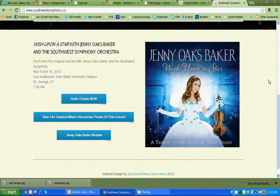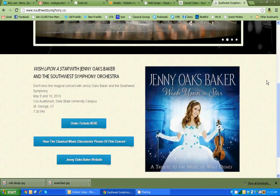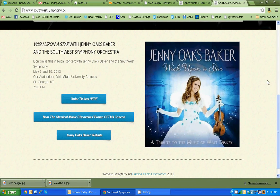The interface, which is very important, is nice and clean. The front page right here will change depending on your needs — it can have many things on it like a message from the president, the orchestra, or CEO, or whatever you want. As you can see, they have a concert coming up, so the home landing page is selling tickets to the Ginny Oaks Baker Wish Upon a Star concert coming up next week for the Southwest Symphony. It's very clean, tells you exactly what it is, and you can order tickets right here.